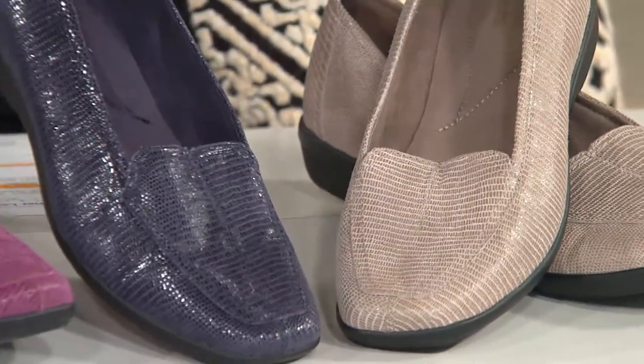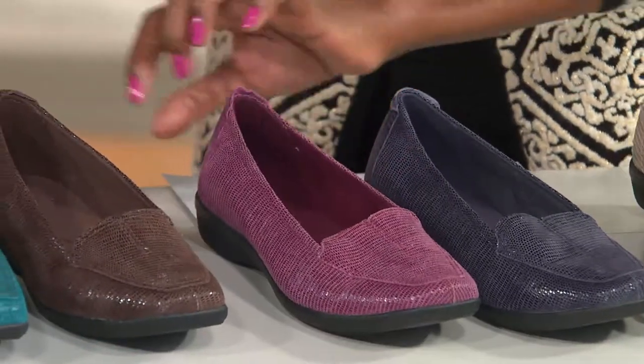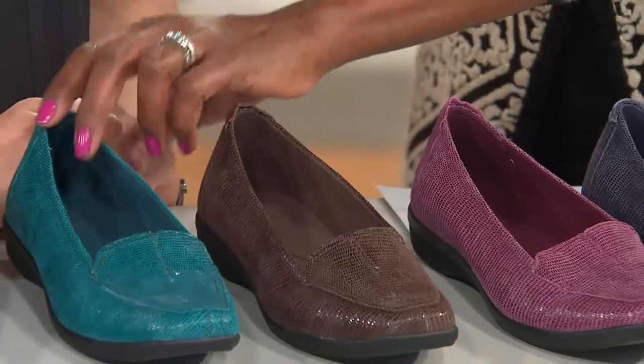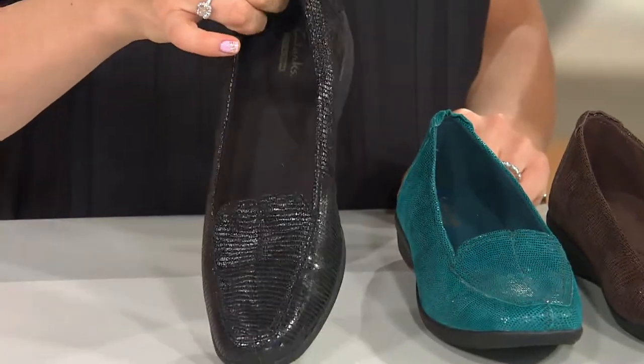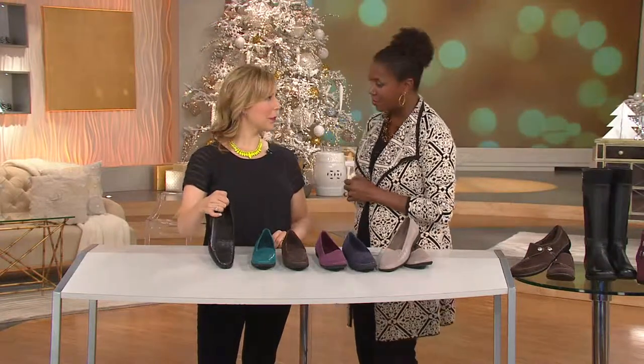Next to that is the navy. Next to that is the berry — how fun is that? Then we go into the brown, a dark chocolate brown. Love the teal. And then finally, the black snake. Item number 8255-857, $59.98, and three easy payments — a special offer in this show.